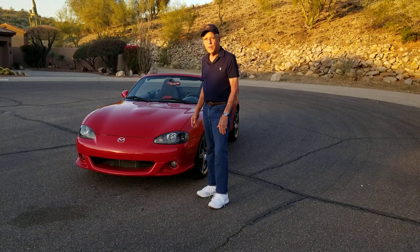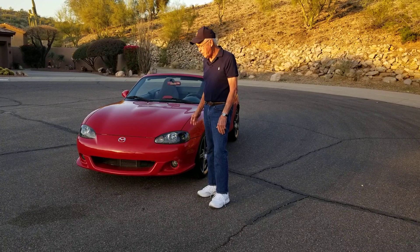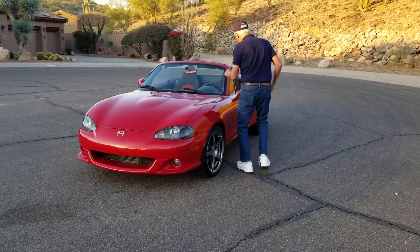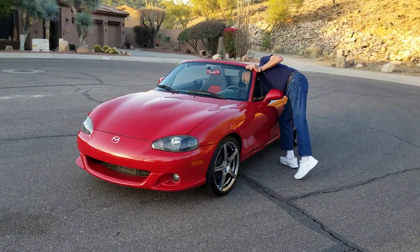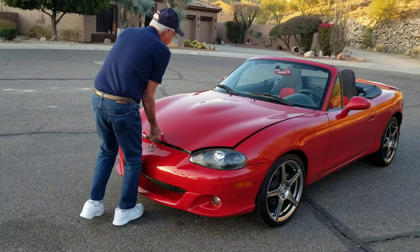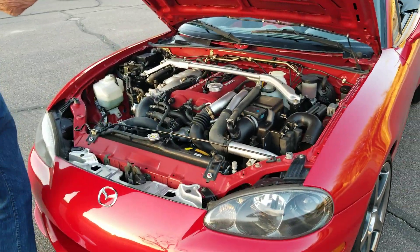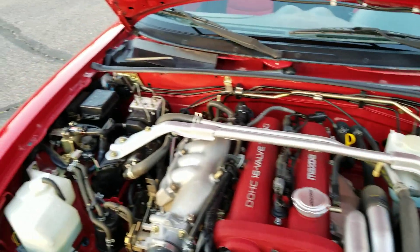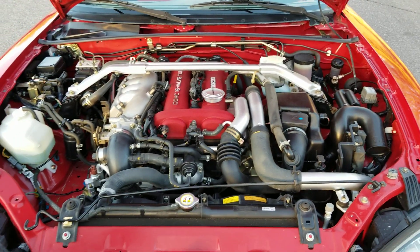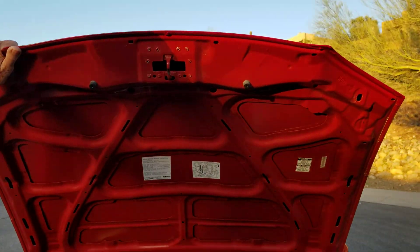Hi, I'm Jerry. I'd like to introduce you to my '04 Mazda Speed. This is really a cool little car. I'll start out by opening the hood and show you the motor. It's really got a neat package here — a 16-valve 4-cylinder and it's got a turbo. It's just probably one of the neatest little cars ever put together.